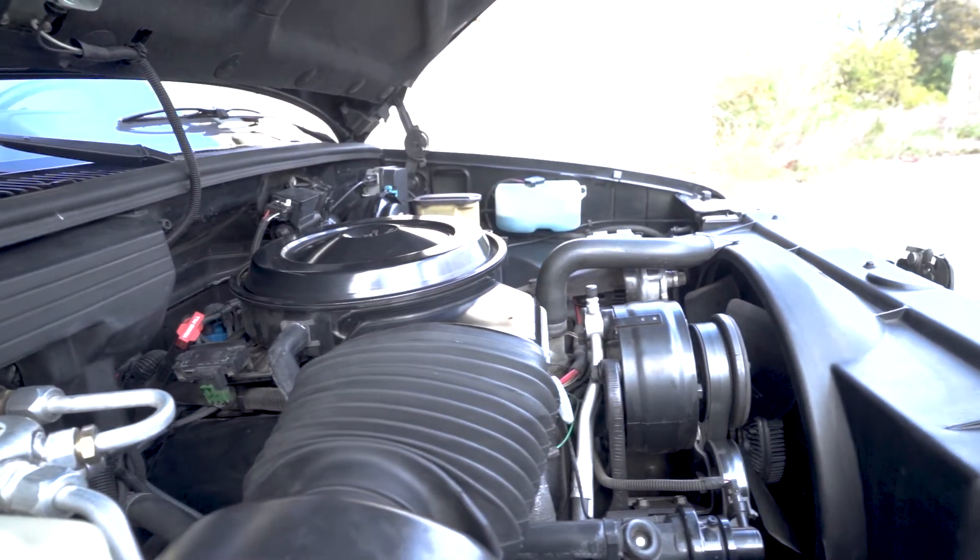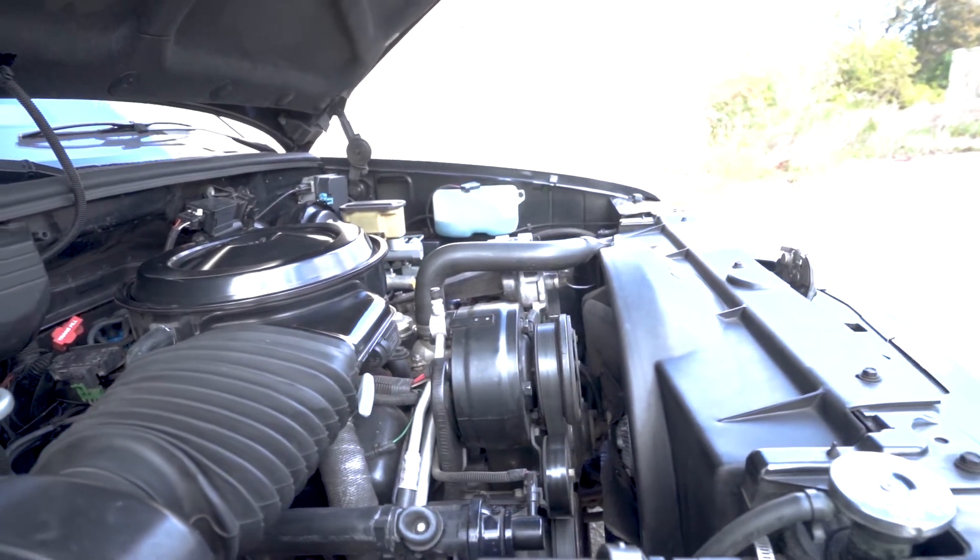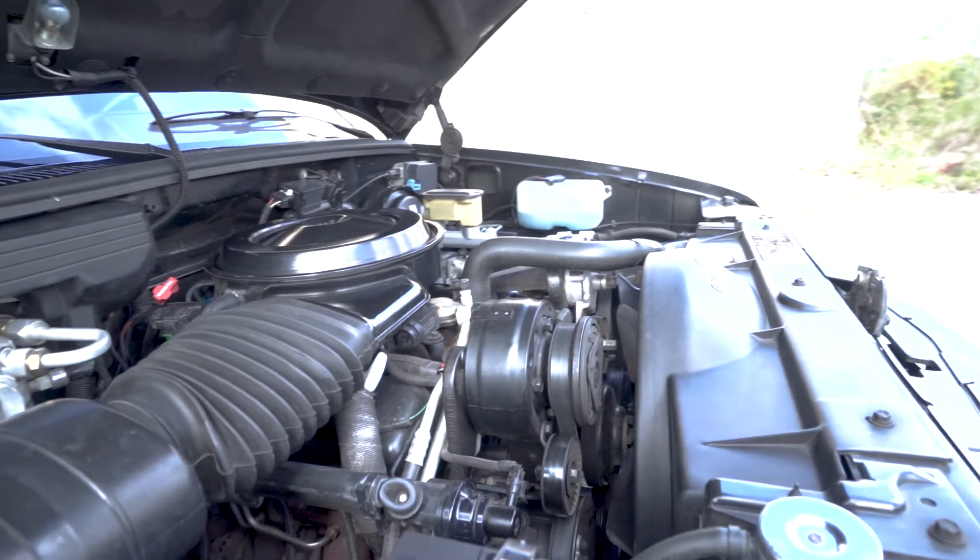This is the same rear axle used in the three-quarter ton and one-ton pickups, but it has been converted from eight-lug to five-lug for use only on the SS454.